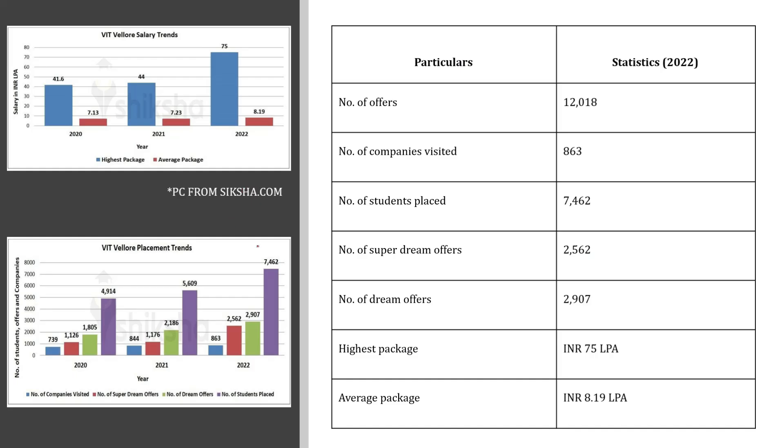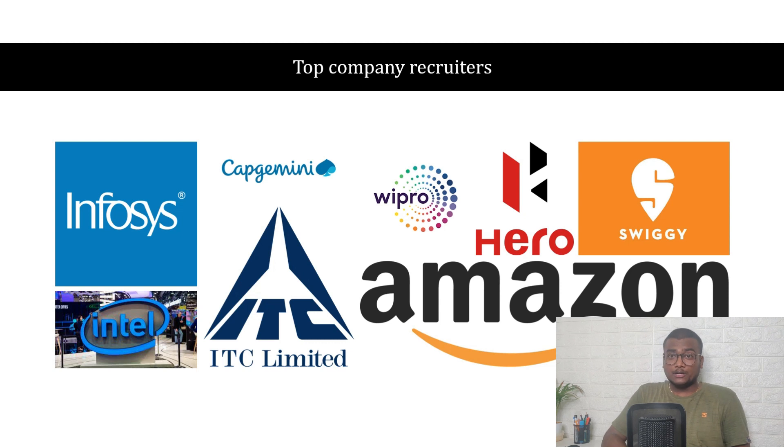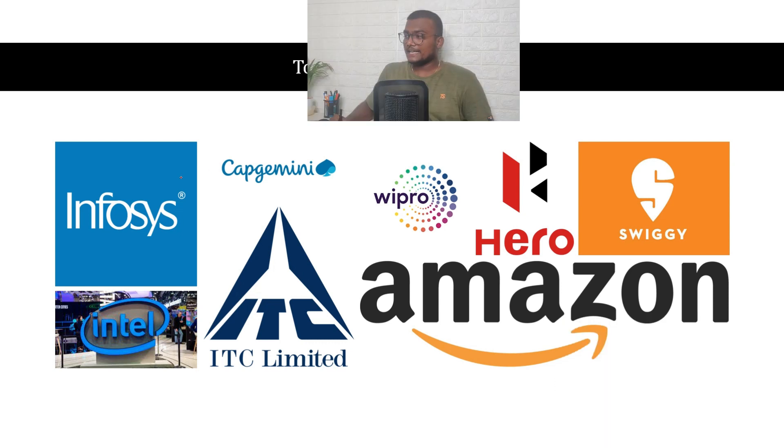Regarding placements: the number of offers is 12,018, number of companies visited is 863, number of students placed is 7,462, number of super dream offers is 2,562, and number of dream offers is 2,907. The highest package is ₹75 lakhs per annum and the average package is ₹8.19 lakhs per annum. Top recruiters at VIT include Infosys, Capgemini, Wipro, Hero, Swiggy, Amazon, ITC, and Intel.